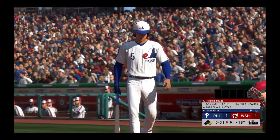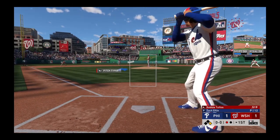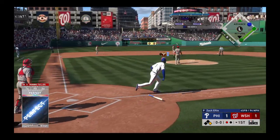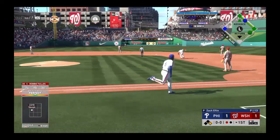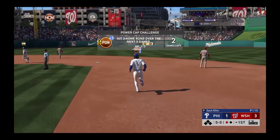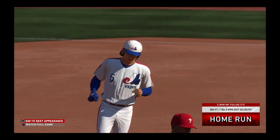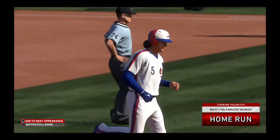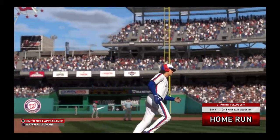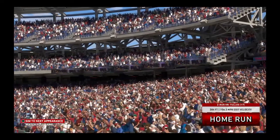Stepping in, number five. Couple of hits for him in four trips to the plate last night. First delivery to him on the way. He takes it to the opposite field, high and deep to left — gone! It's a two-run shot to straightaway left, number 17 for him on the season, and it gives the Nationals a three-to-one lead.